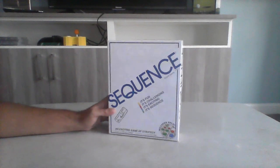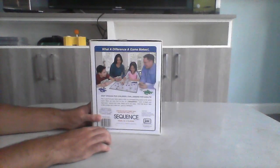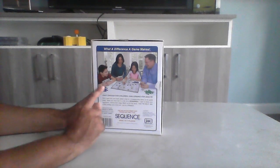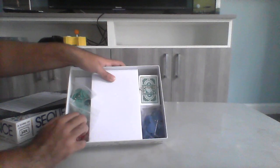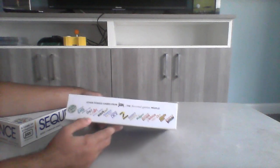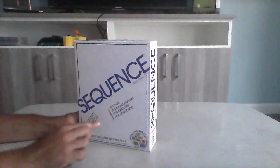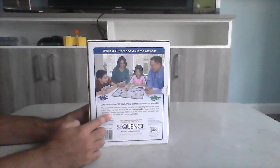Next we got Sequence. This is a little different. I haven't opened these yet because they can be frustrating in my opinion. Here's Sequence — it's challenging for children and adults. It's a basic board game where you have cards and then you have tokens. This is the board game itself, as you can see — all the cards, the tokens right there, and the cards. There are other games inside too from Jacks, all different games. Sequence: it's fun, it's challenging, it's exciting. All strategy. This is actually one of my favorite board games so far.